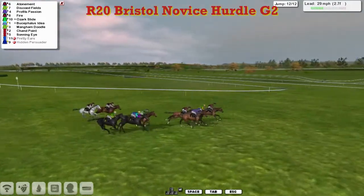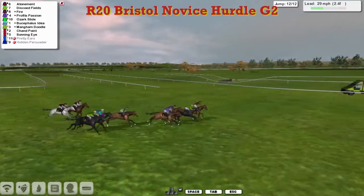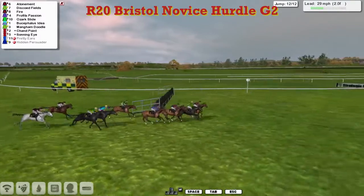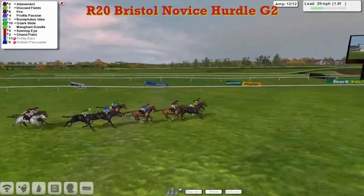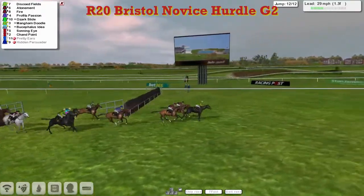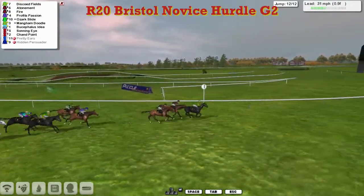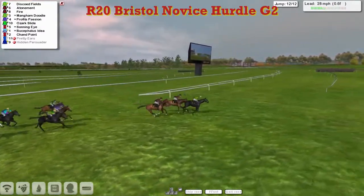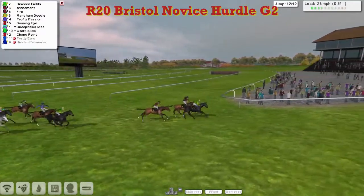It's Atonement — Atonement then with two and a half furlongs to go, from Discode Fields in second, Fire is third, then comes Profit's Passion and Ozark Slide. My voice is starting to go. It's Atonement in front being pressed by Discode Fields in second, then comes Fire and Profit's Passion backing over the final flight. Discode Fields has taken it up — Discode Fields in the lead with a furlong to go, holding on by half a length, Atonement on the inside, Fire on the outside, Mangam Doodle running on.